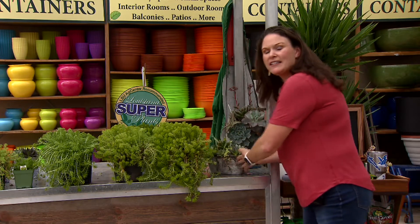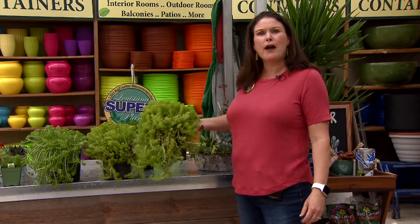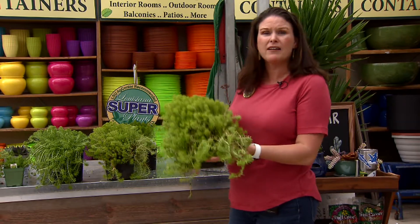The LSU AgCenter has selected their 2019 Louisiana Super Plants and Lemon Sedum has made the cut. This plant is very drought tolerant and very heat tolerant because it's a succulent.